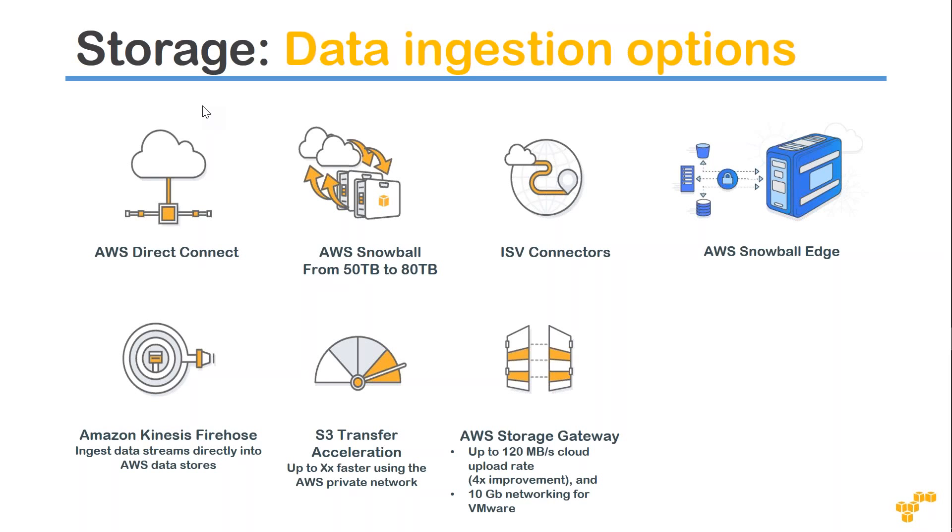Recently I had a customer who had about 57 different locations, and each of those locations had about one terabyte of data that needed to be moved to the cloud. If I ordered a Snowball for each location, that means someone at each location would have to copy the data and ship it back — we would need 57 capable people. It was not practically possible, so even though Snowball is a great option, we didn't choose it because hiring people just to do this was not feasible.